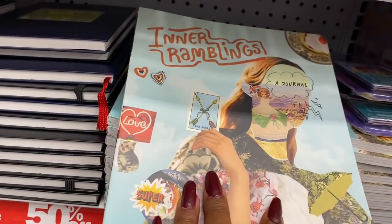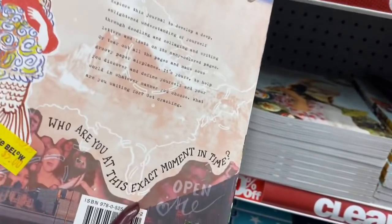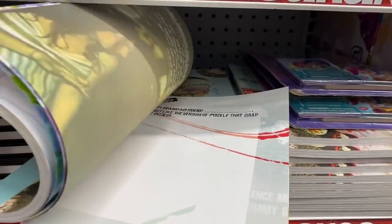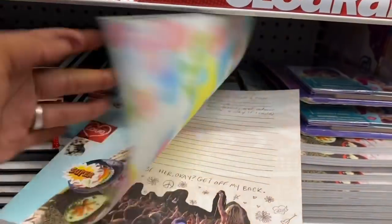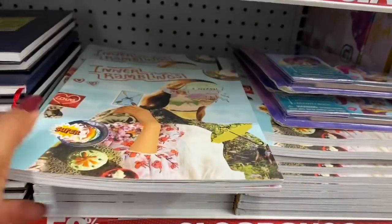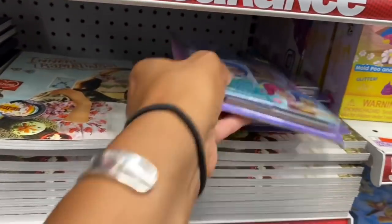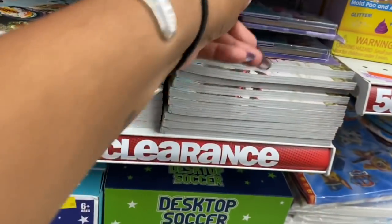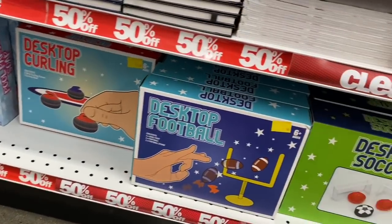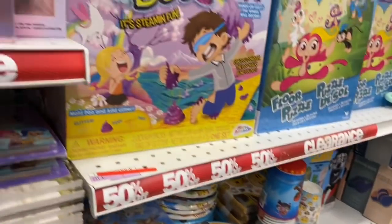They have 2020 planners — I'd skip those since the year is almost done. But there's an 'Inner Ramblings' journal for $2.50 that I might add to a giveaway. They also have a Shimmer and Shine activity set, pool party soap, desktop football, soccer, and folding headphones on clearance.